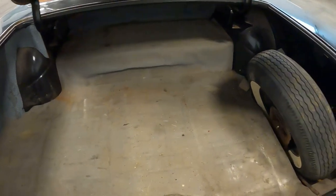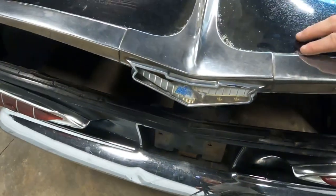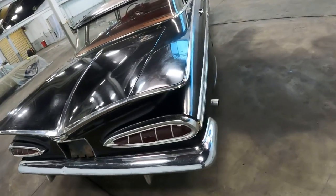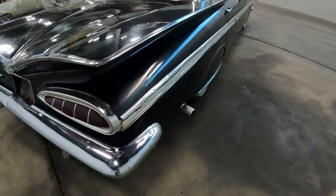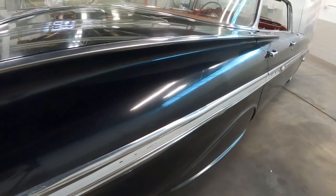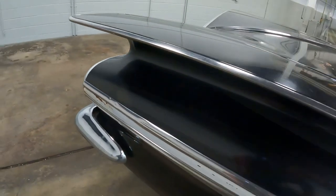That's a huge amount of trunk space. This is a full-size spare here, and you have a bumper jack down in there. It's an absolutely massive trunk.